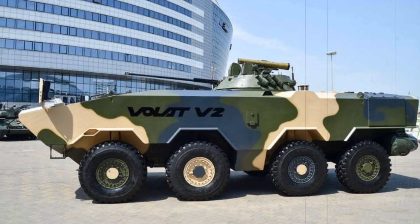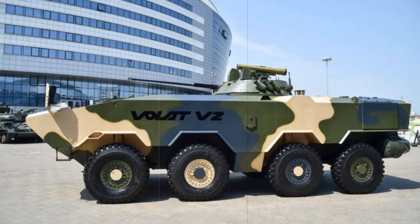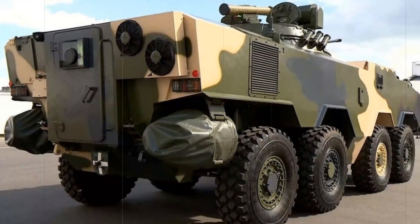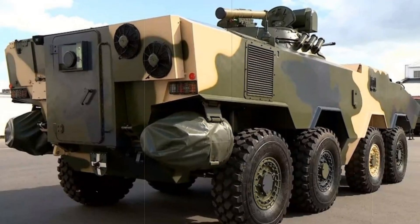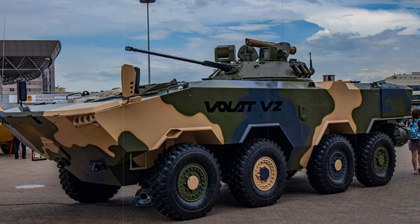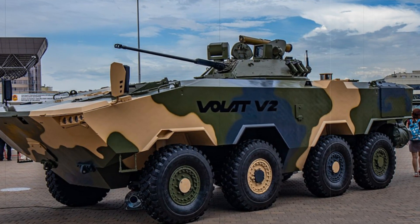First, let's define what an IFV is. This is an abbreviation for Infantry Fighting Vehicle — an armored vehicle designed to safely deliver soldiers to the battlefield and provide them with protection from bullets, shrapnel, and even some types of anti-tank weapons. But the Volat V2 IFV is not just a transport vehicle; it's a real fortress on wheels.